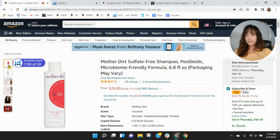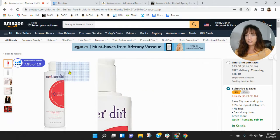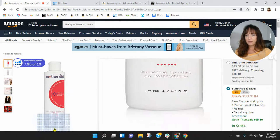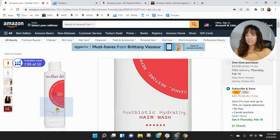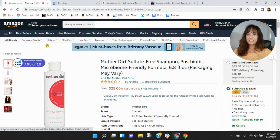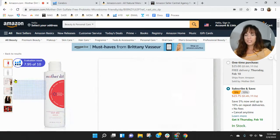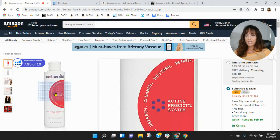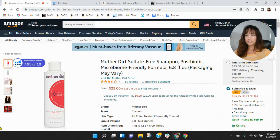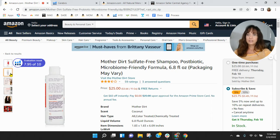Coming over to your images — for the first image, I would try to get the bottle to fill up as much of the frame as possible. If there's any way we could see the front of the label without having to hover over it, that would be good. Right now the only words I can read are 'Mother Dirt' — even knowing it was a shampoo, it's kind of hard to see the words. And definitely the back label can't be seen at all without hovering over.